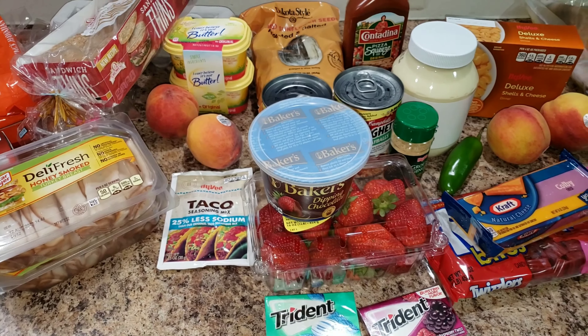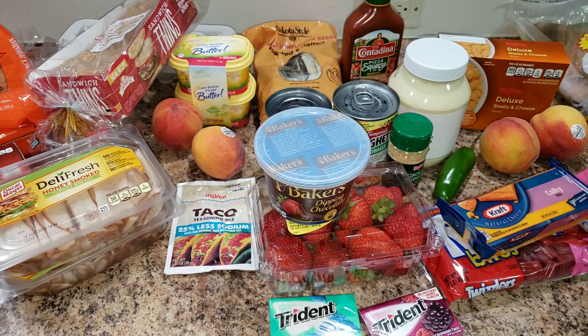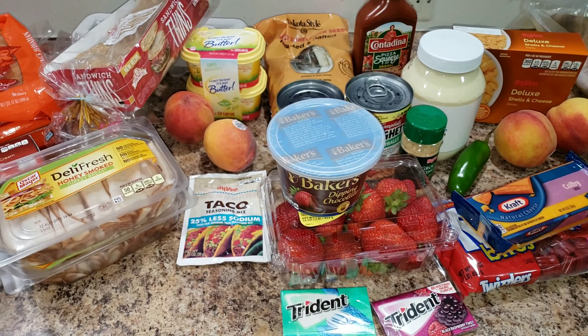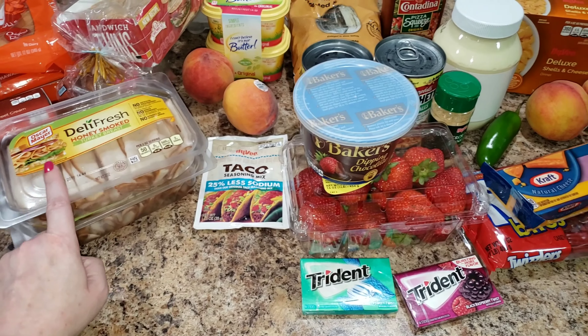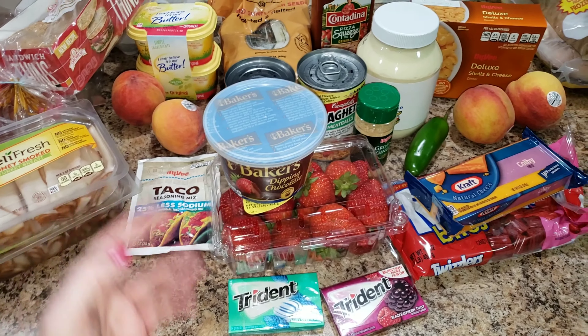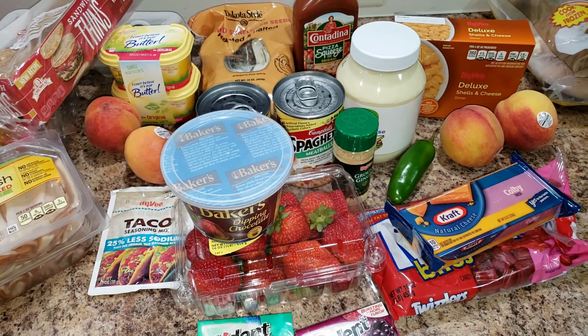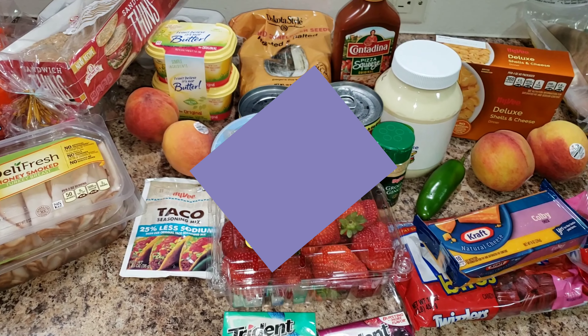Anyway, this is my little grocery haul for the next few days. We already have a ton of food so I was basically just filling in the gaps, plus we always have to pick up some sort of fruit or treat. Thanks for watching, guys — we'll see you in the next video!